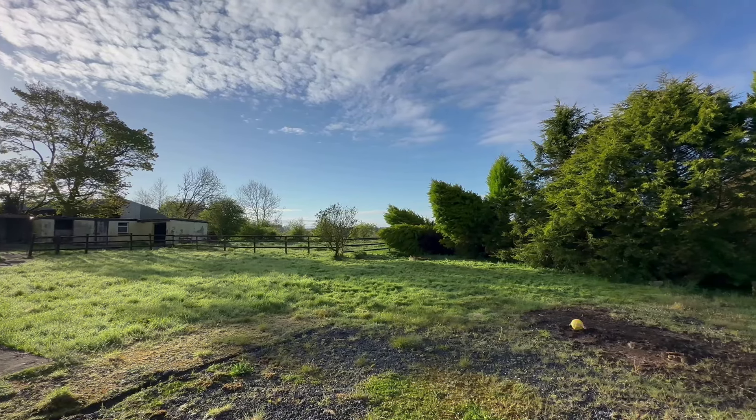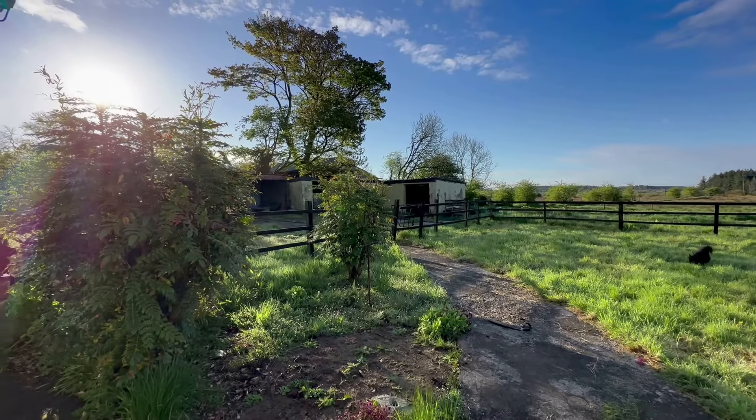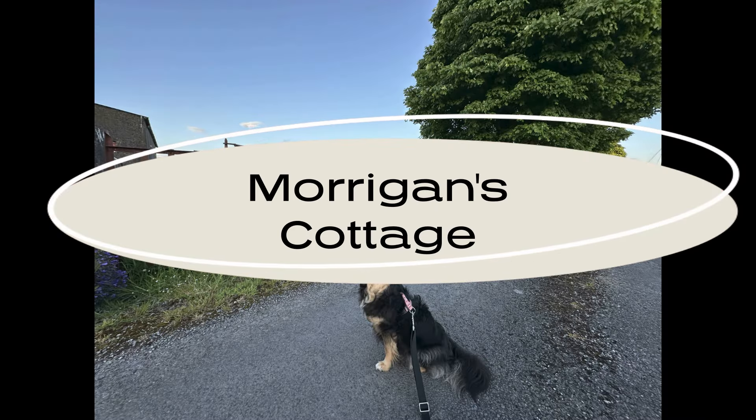We're also working really hard to get this four acres of land back to a biodiverse haven, and in the future hopefully we'll have some donkeys, some more dogs, chickens, hens, pigs — you name it, we hope to have it. I hope you enjoy Marrigan's Cottage and that you follow along the journey.